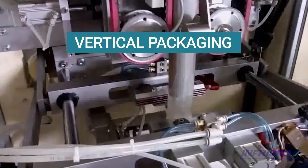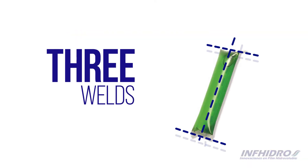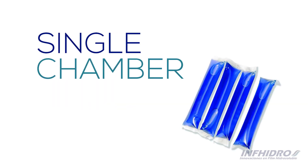Meanwhile, there is the vertical packaging system. This packaging technology uses three welds to make the pods. With this system, only single chamber doses can be produced.